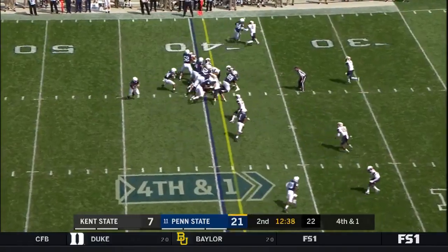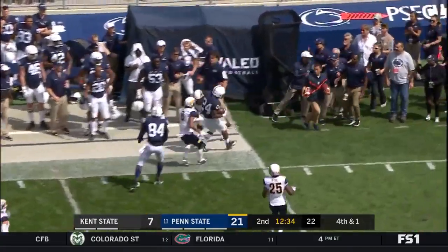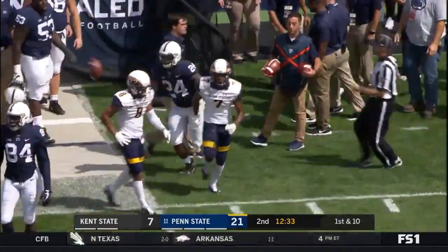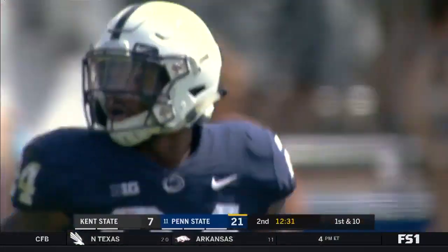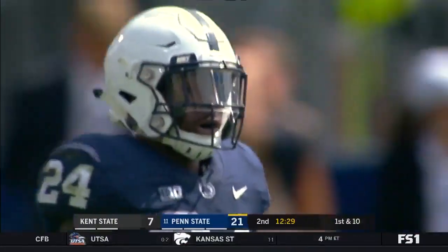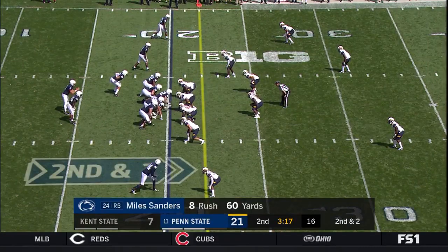It's fourth down and a yard, and Sanders takes it. Once you get past that initial line in a goal line situation, it can pop big. Jamal Parker saved an even bigger play, but it's another first down for James Franklin's team. 60 yards rushing for Sanders.